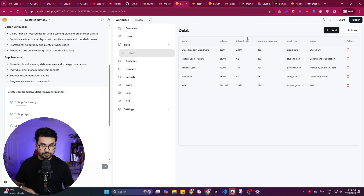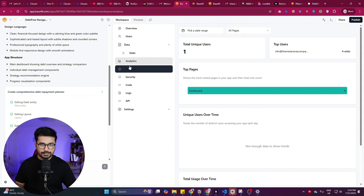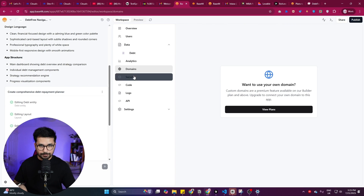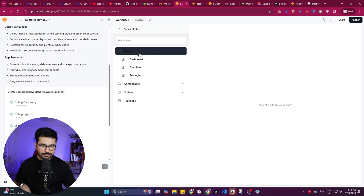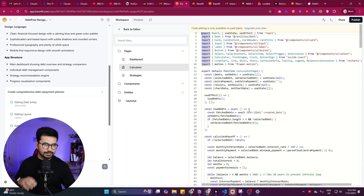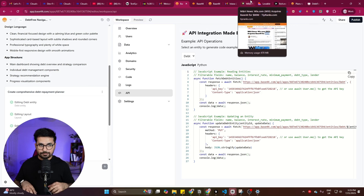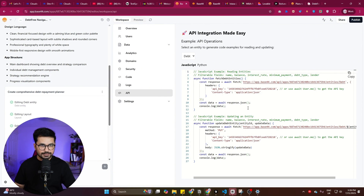There's also an Analytics tab that tracks user analytics for your project, a Domain section where you can connect your own domain name, and a Code option to directly customize your code. Additionally, there's an API integration feature — if you're building another front-end or mobile application, you can integrate this API and fetch all your data in another application. All these features make Base44 distinct from Bolt.new and Lovable.dev.